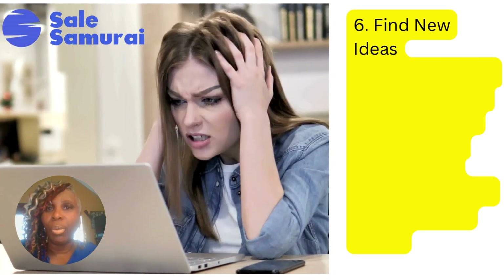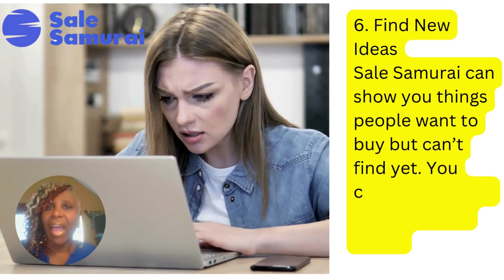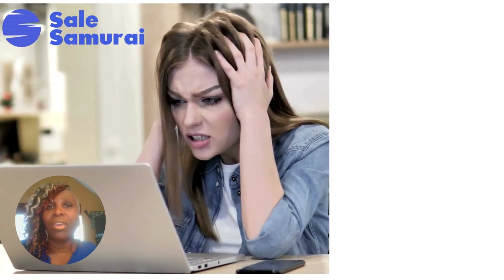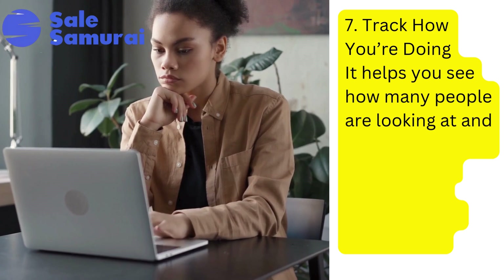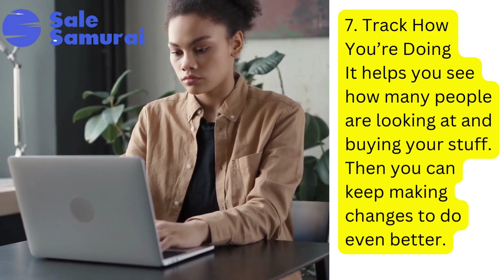Sell Samurai also helps you to learn things that people are looking for but can't seem to find. So you could be the person to create those products and start selling them, and that way you've really created your own niche. Finally, it can help you to track and see how many people are looking at and buying your stuff so you can make changes to do even better in the future.